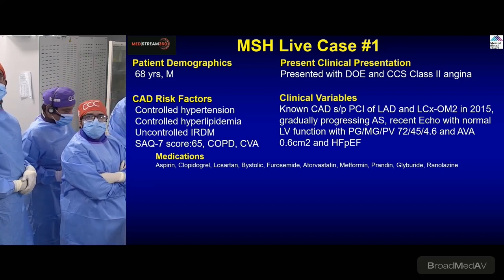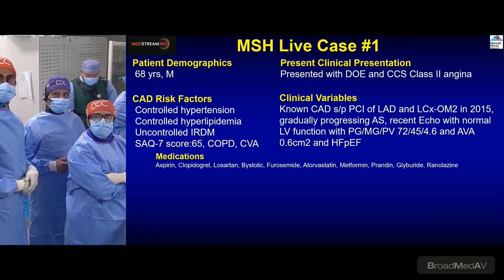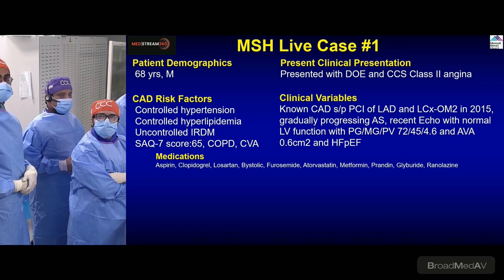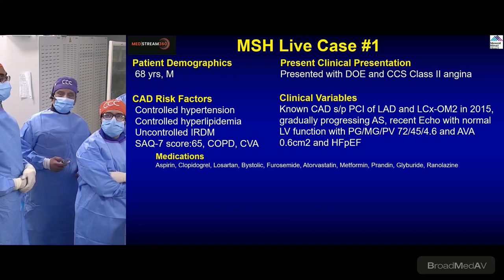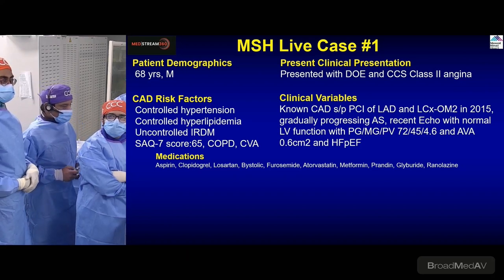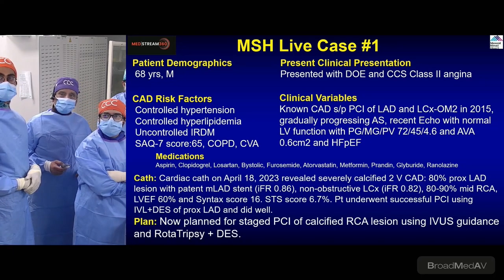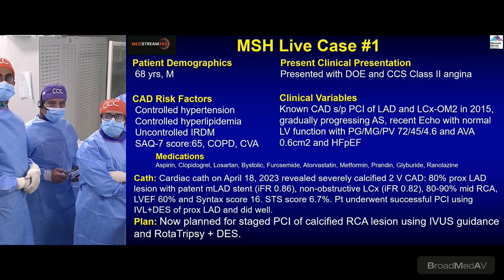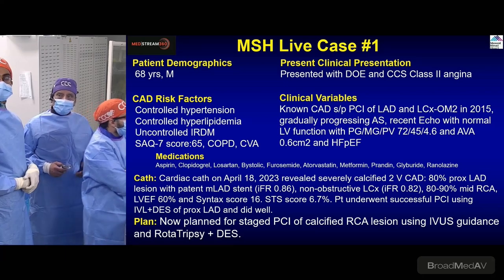This is Mount Sinai Hospital live case number one of MedStream 360. A 68-year-old patient presented with dyspnea and angina. He has a history of PCI to the LAD and circumflex, progressing aortic stenosis, small CVA, COPD, and various risk factors. Echo showed severe aortic stenosis with gradient above 40-45 and velocity more than four — high and severe — with a valve area of 0.6. He came as part of TAVR workup but is not ready for it yet.